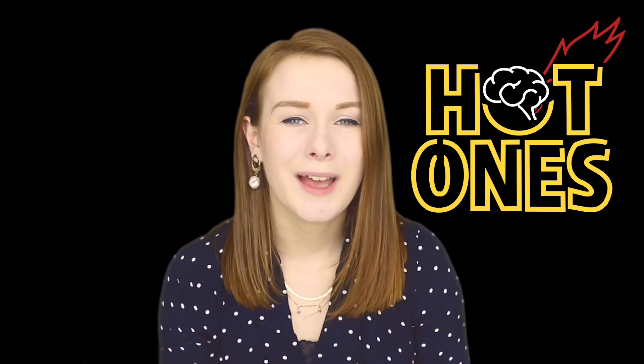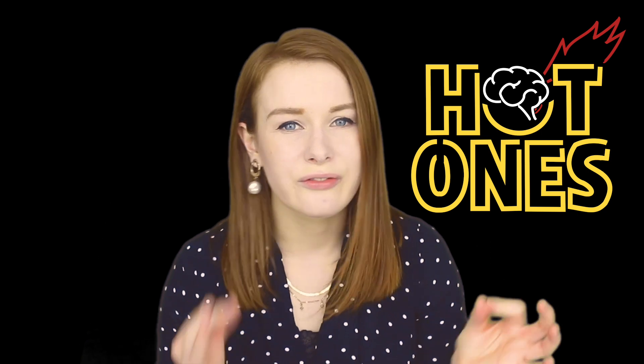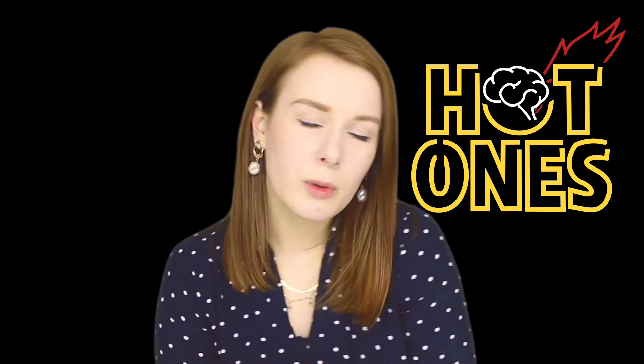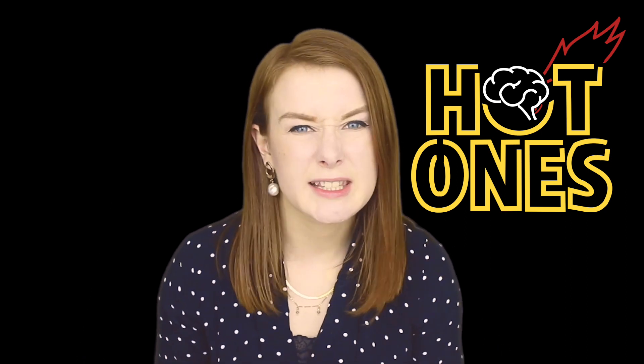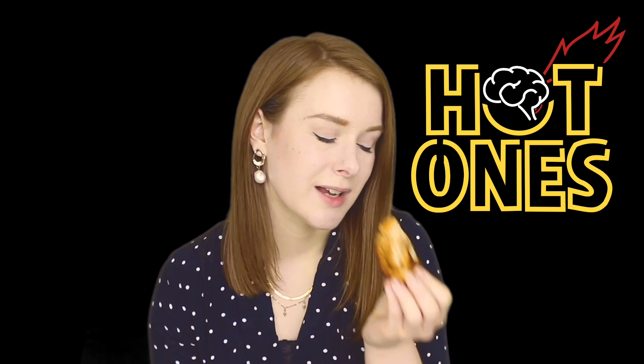If you haven't heard of hot ones, it's an amazing show where celebrities answer questions whilst also eating chicken wings of varying spice levels. So today, as a full-time soy boy, I've made myself some cauliflower wings of varying degrees of spice, which I will gracefully shovel into my gob whilst trying to tell you about the science of spice. I'm gonna start with something a little bit milder and work my way up — as the science gets more intense, so does the spice.